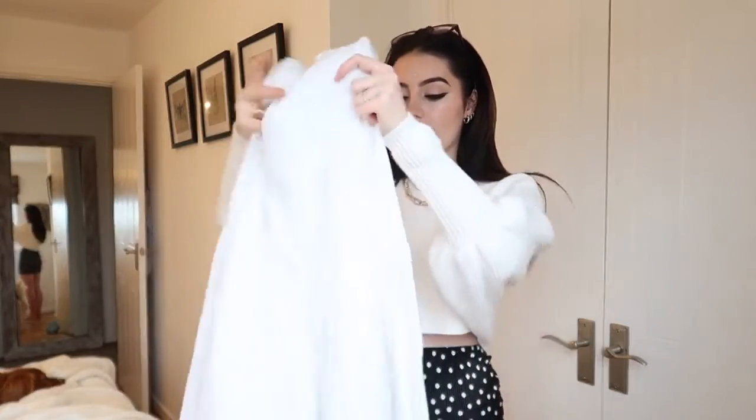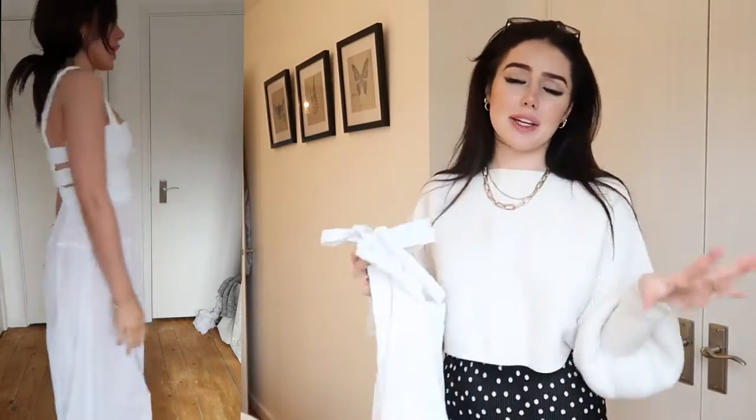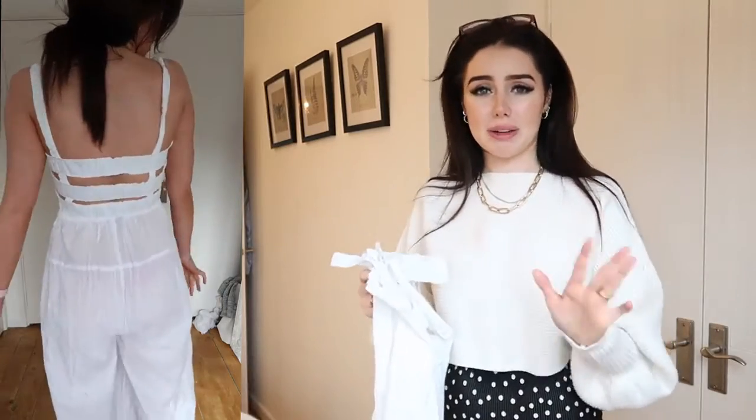I have my braces in so if I have a lisp, that's why. So the first thing I picked up is this really pretty wide leg jumpsuit. I saw this and I thought it was so cute and so perfect for like summer picnics and summer walks. I love dresses but sometimes it's just easier to wear a trouser, especially if you're going to be sitting down — you don't want to flash someone. Am I right, ladies?